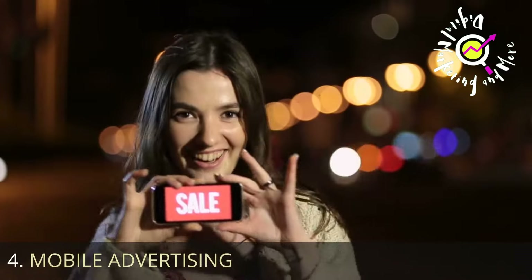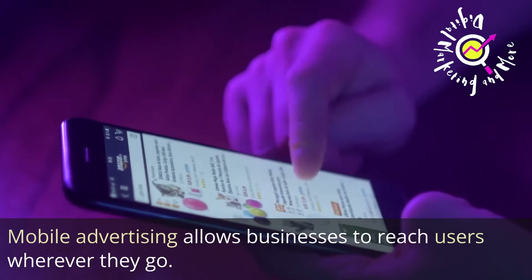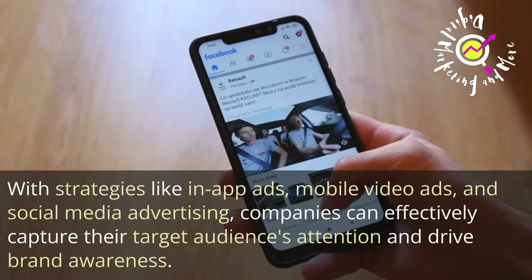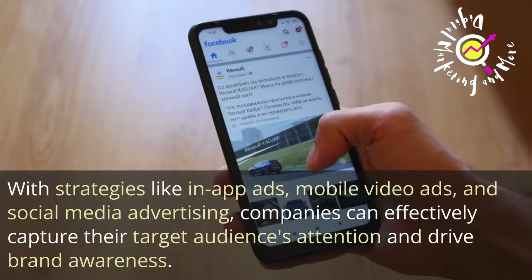Number 4: Mobile Advertising. Mobile advertising allows businesses to reach users wherever they go. With strategies like in-app ads, mobile video ads, and social media advertising, companies can effectively capture their target audience's attention and drive brand awareness.